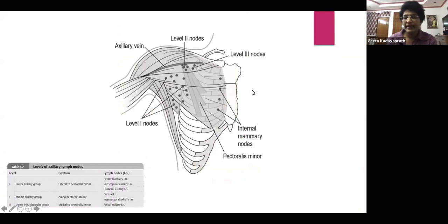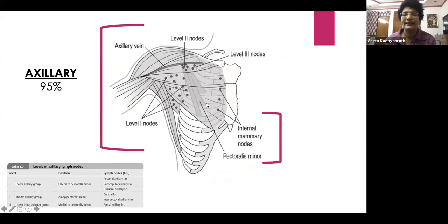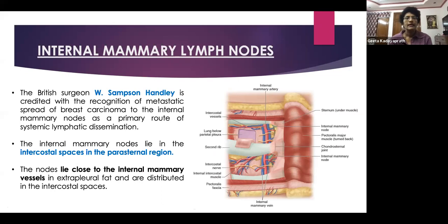This again shows level one, level two behind this, and the level three lymph nodes. Don't forget the internal mammary nodes, because we will be talking about them in the context of lymph nodal drainage. Most of the lymph nodes to which the breast drains are the axillary nodes, but in 5% of cases you will get internal mammary node positivity also. It was the British surgeon W.M. Samson Handley who is credited with recognition of the spread of breast cancer to the internal mammary nodes as a primary route of systemic dissemination. The internal mammary nodes lie within the intercostal spaces in the parasternal region, close to the internal mammary artery in the extra-pleural fat.